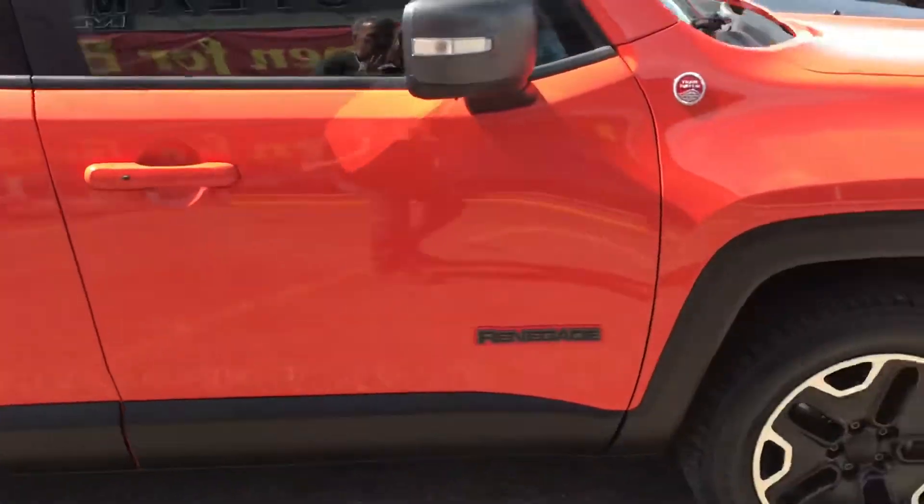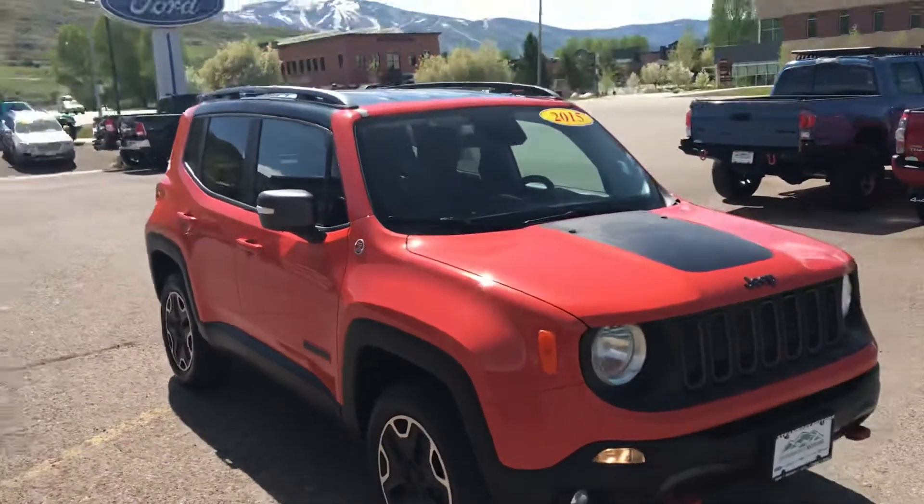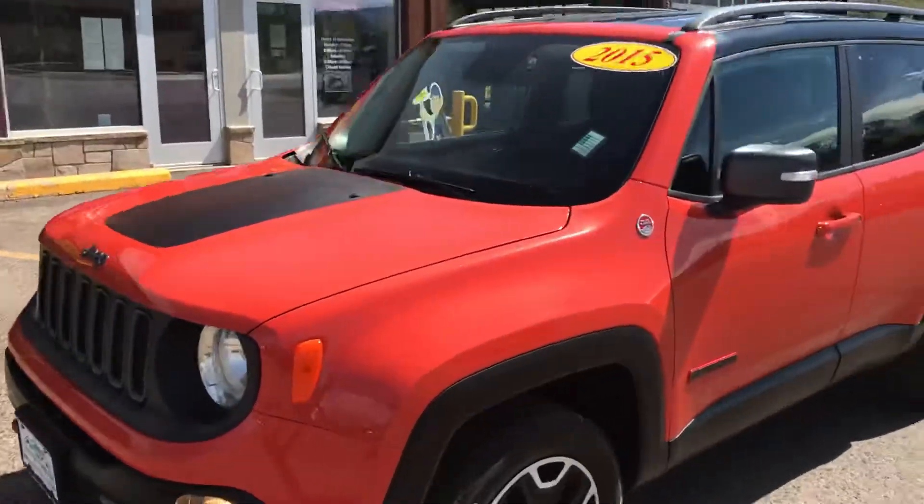Look at those wheels and tires — lots of meat on those tires. This is a 2015 Jeep Renegade. You've got to see the inside of this. It's also got trail rated decals on the hood.